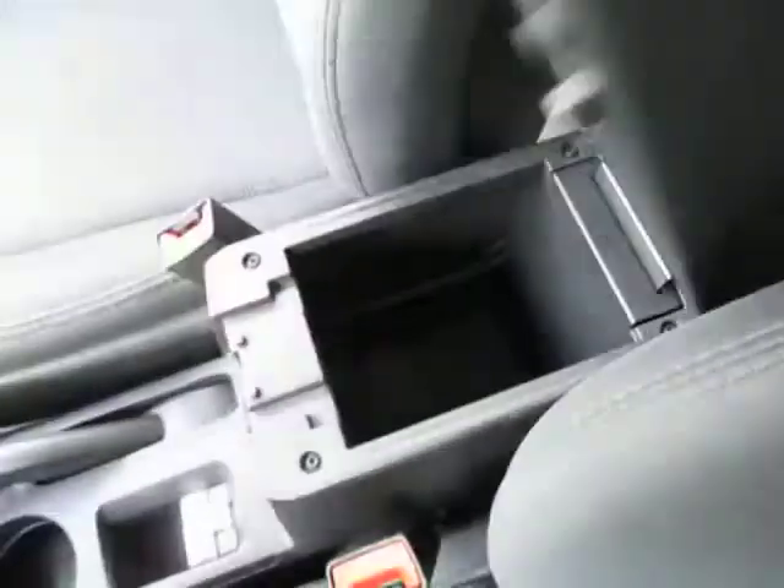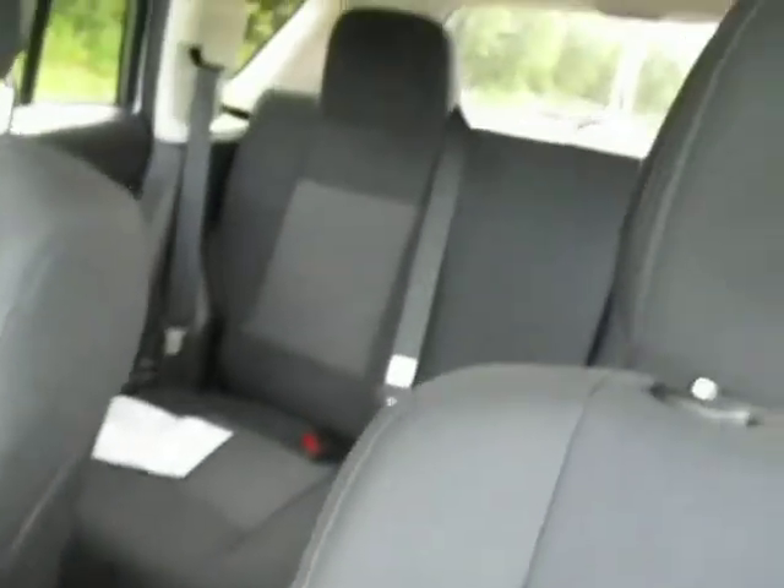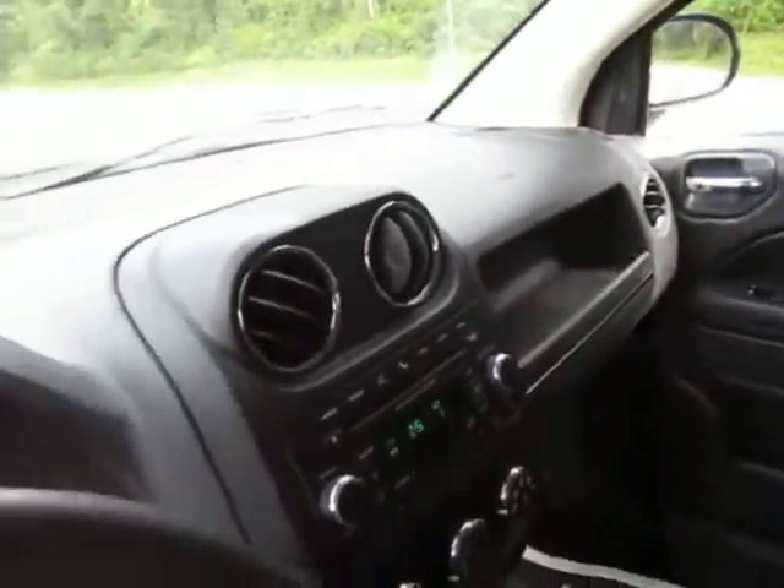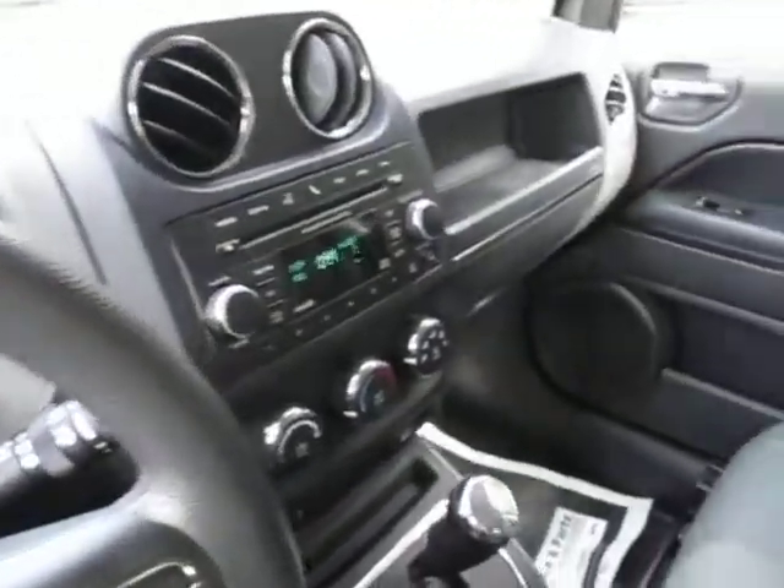Come on down to 49 West Main Street in Sodus, New York, and test drive this used Jeep Compass today. We're at Lasord.com, Facebook, and Twitter to answer any questions you may have. Thanks for watching, guys — we would love to see you soon.